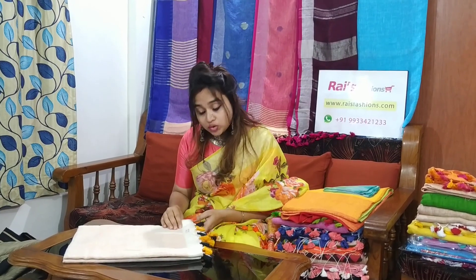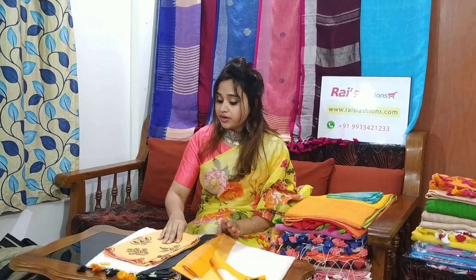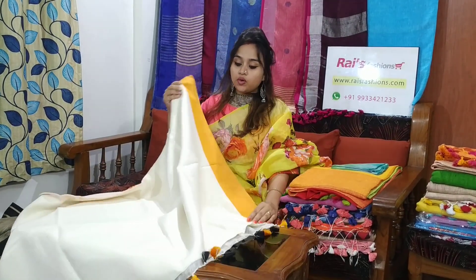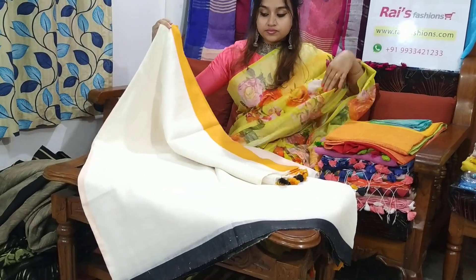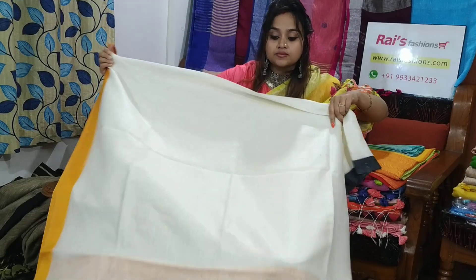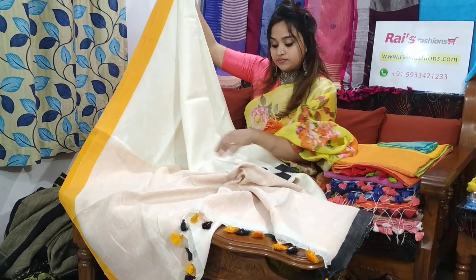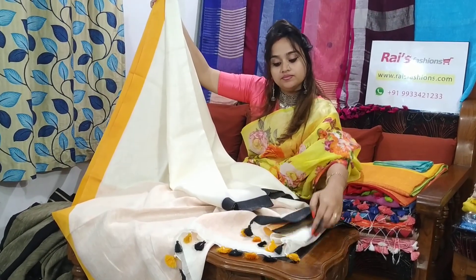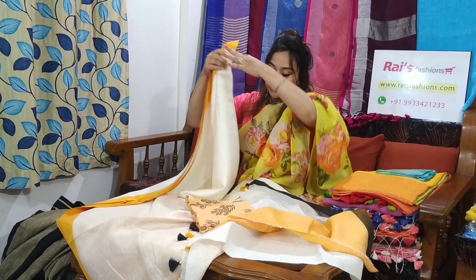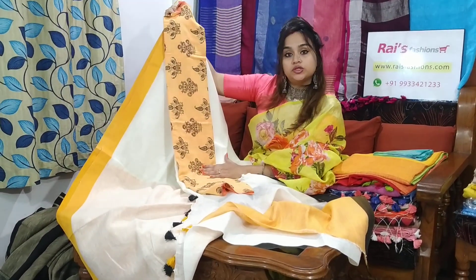This saree code is M12B9. The saree price is 2200. Very elegant one, let me open — very beautiful. Off white base with yellow and black border. Premium quality fine linen by linen. You will get a contrast blouse piece with this saree — that is plain yellow linen by linen fabric blouse piece. I will suggest this cotton fabric printed blouse piece with this saree. With this contrast blouse piece, the saree price will be 2550. Very beautiful one.